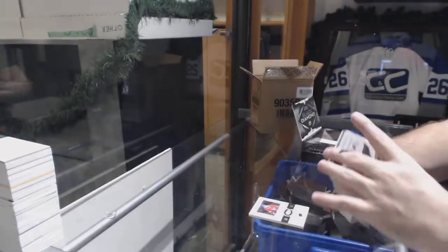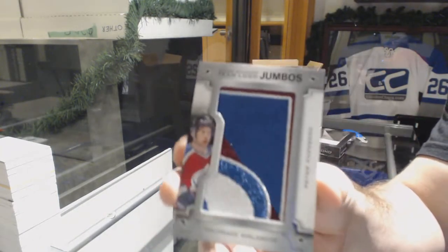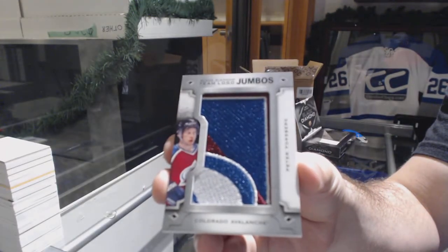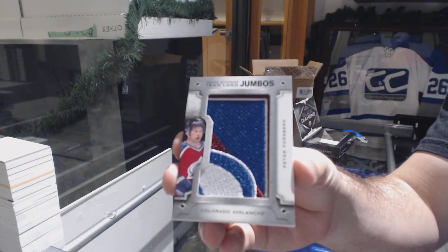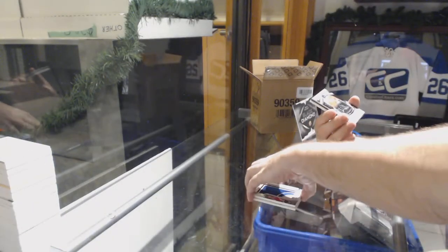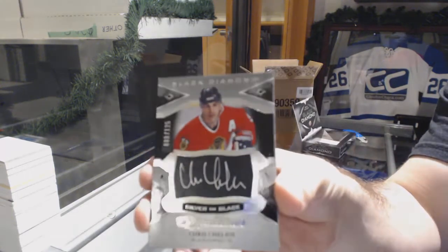Team logo jumbos for the Avalanche — Peter Forsberg. Peter Forsberg team logo jumbos. For the Hawks, number to 125 silver on black signatures — Chris Chelios.